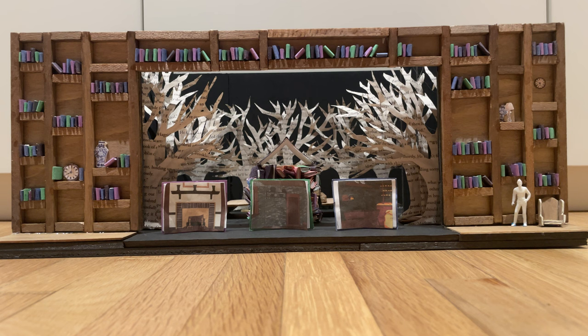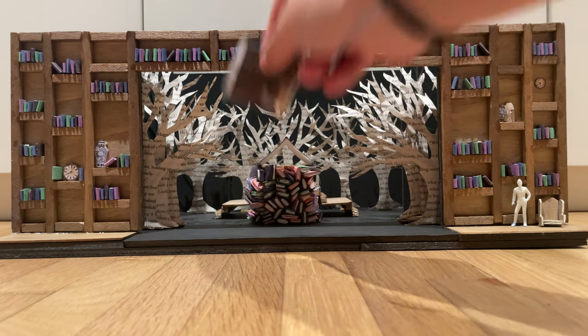In the front, we have the houses of the characters at the beginning of the show — Cinderella, Jack, and then the Baker. These would be open books with a painting in the front, like a picture book or story book, to once again make it feel like these characters are coming to life before our eyes.